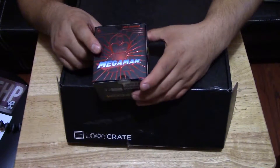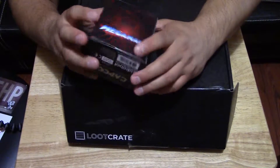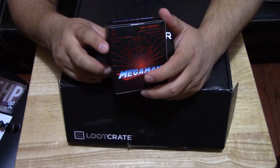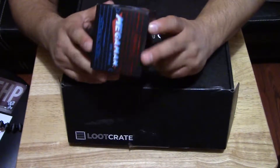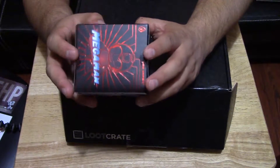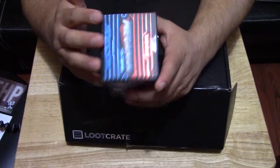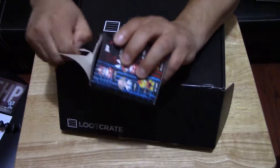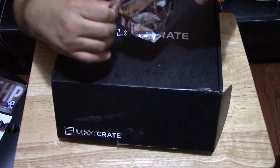Our first item is a Mega Man box by Kid Robot. I like the Kid Robot toys. These are some of the toys you can get from this mystery box — it's a Kid Robot Mega Man mini series. Which one will you get? There are 14 of them that you can get, and I kind of want to get Mega Man the original blue one. Let's see which one we got. Kid Robot makes some really nice vinyl figures.